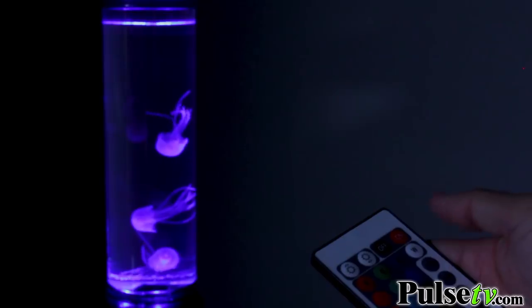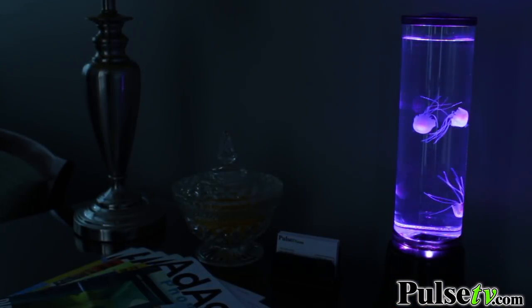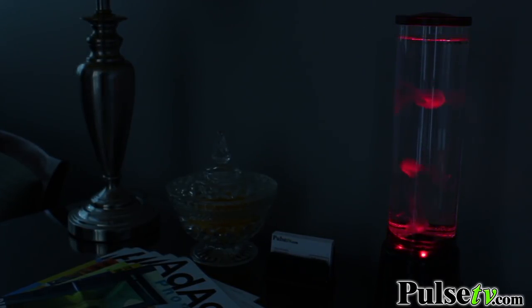Enhancing the mood is the rainbow of 16 colorful LEDs that you can control with the included remote. Display a specific color, brightness, motion change or fade to create an ambient glow.